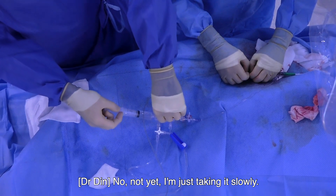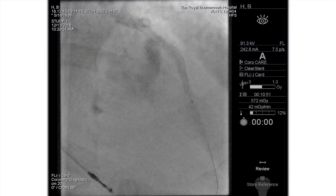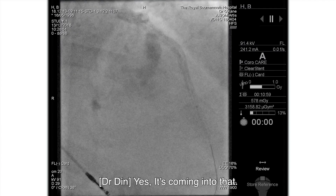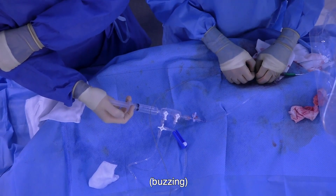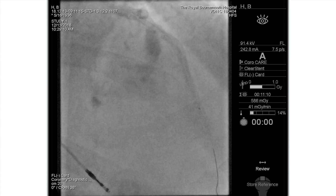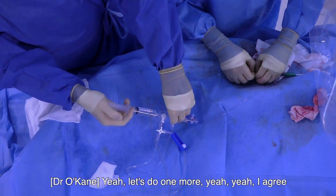Are you getting much resistance there? No, not yet — just advancing it slowly. I think that's the right speed. Inject. So we're probably in the angiographic restenosis segment now, just coming into that. It might be worth coming back and reapplying energy in that mid section. We'll just go a little bit further and do one more pass.